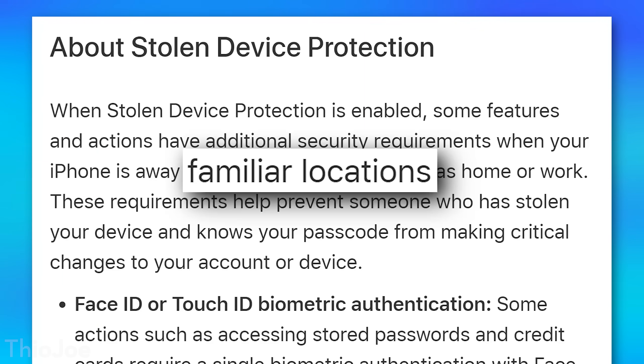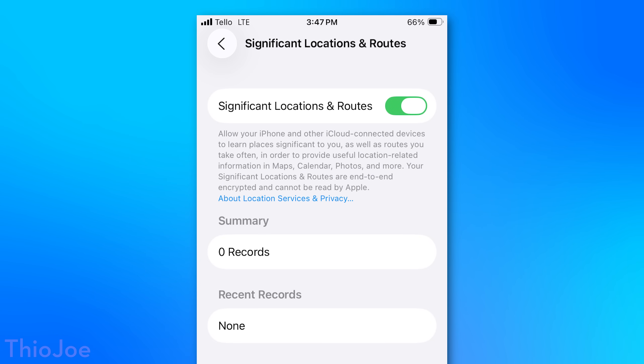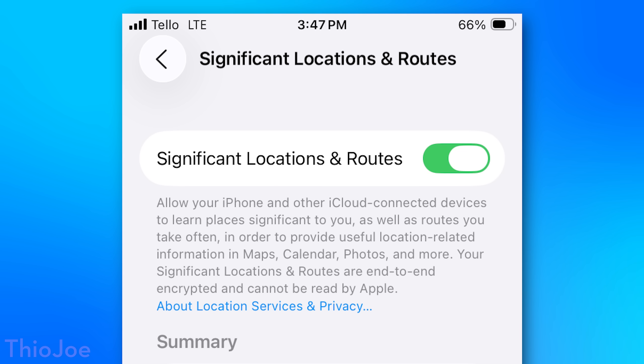Going back to the familiar locations thing, the reason you want to set it to always is Apple does not actually tell you what these familiar locations are or let you set them. There is a thing hidden deep in the settings for common locations you've been to, but there's no way to know when one of those locations becomes a familiar location. And if you have a favorite hangout spot like a cafe that you're at a lot and it marks it as a familiar location, well, the fact that you're there more often probably means you're more likely to have your phone stolen there. So I would just set it to always and not worry about it.